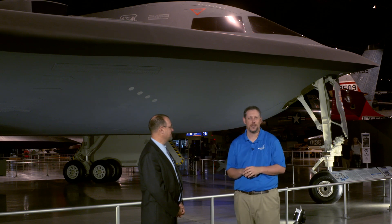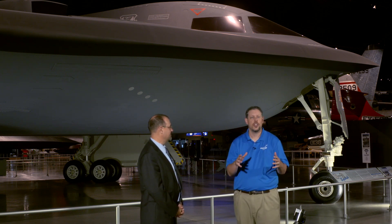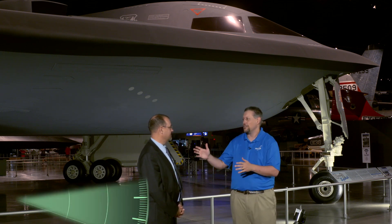Hi, I'm Marty Kelsey from the National Air and Space Museum in Washington, D.C. Today I'm in Dayton, Ohio at the National Museum of the United States Air Force, and we're standing in front of the B-2 Spirit. I'm joined by Jeff DeFord. Thank you so much for talking with us today. Great to be here with you.